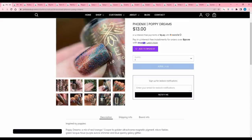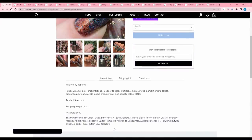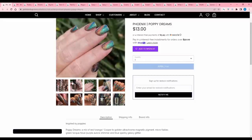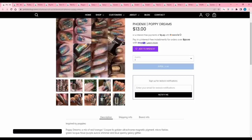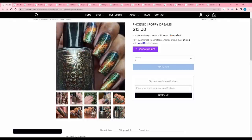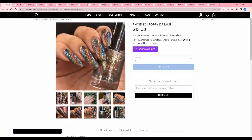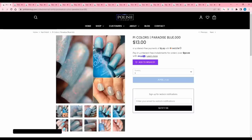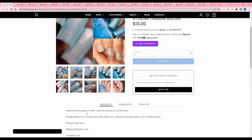Phoenix 'Poppy Dreams' is inspired by poppies — a mix of red, orange, copper, golden ultra chrome magnetic pigment, micro flakies, green-aqua-blue-purple aurora shimmer, and blue sparkly galaxy glitter. 1000 are available. It looks very pretty in the photos, but my experience is that when you see every color listed in one nail, it often doesn't look quite that way in real life. I'll pass. Pie Colors 'Paradise Blue' is inspired by a bouquet of white, coral, red, and blue lilies — a pale blue jelly filled with iridescent red-gold-green color shifting flakes. 200 available. It's like a Cinderella blue, very pretty, but I feel like I added a similar one earlier, so I'll pass.